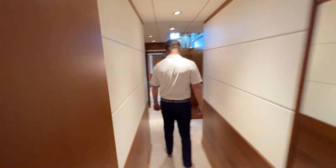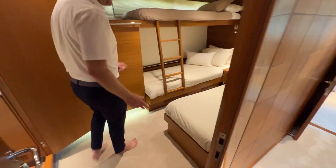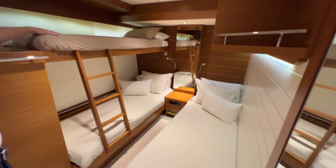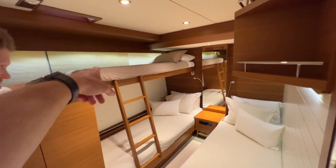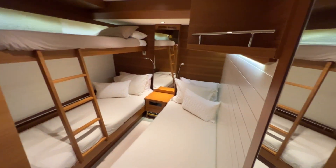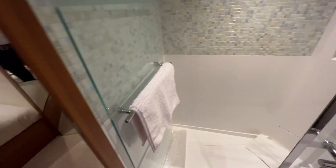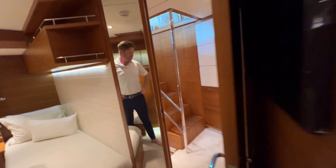Next we have two matching double cabins with Pullmans — two twins with Pullman berths on both starboard and port. You have the option of having the third Pullman in place, so it can actually sleep 10 guests, which makes it a great option for charter. The Pullman folds up and down to get out of the way when you don't want it. All of these cabins have their own ensuite as well. Really good quality with nice detail and stonework.